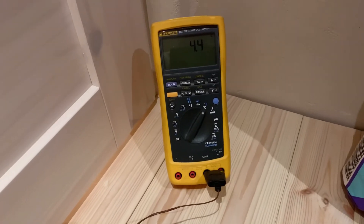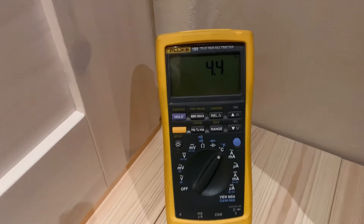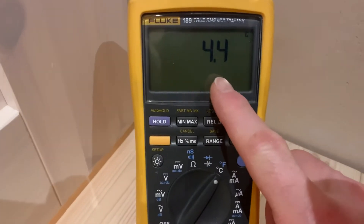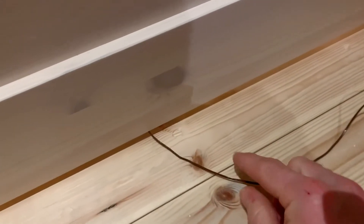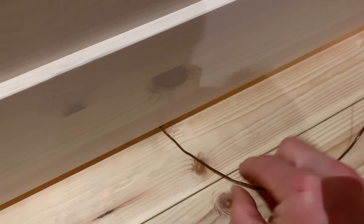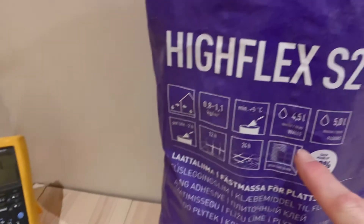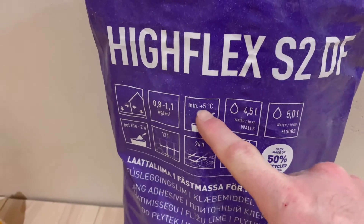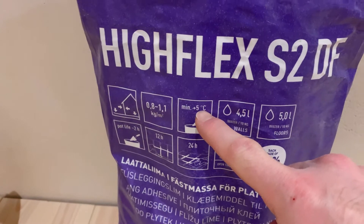Today might seem like more of a weather update than a renovation update, but let me share a little problem I have here. It's 4.4 degrees Celsius inside the entrance — I have a little probe there and I can feel the cool air coming in. The reason that's a problem is the adhesive I need to use really shouldn't be used below 5 degrees.